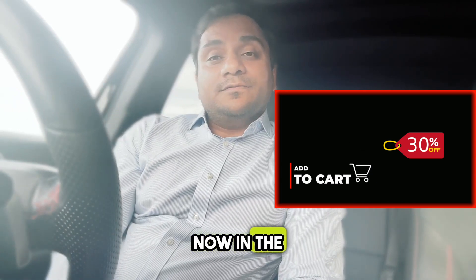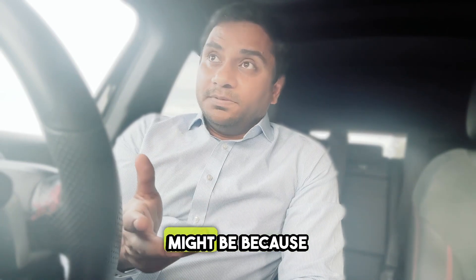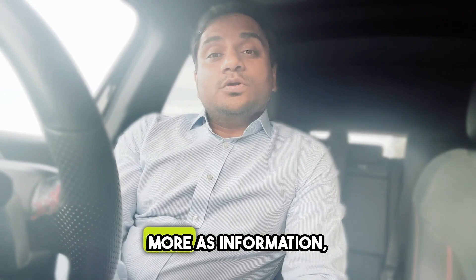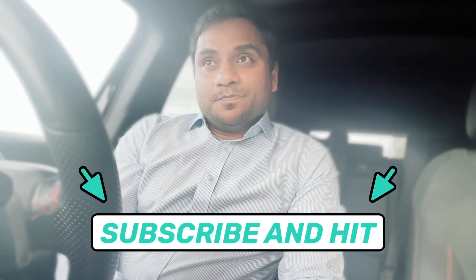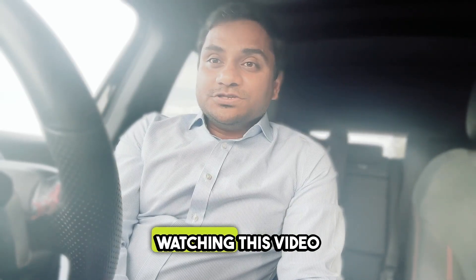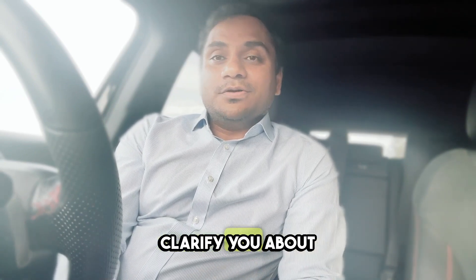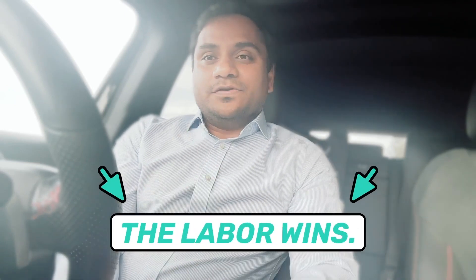It is the right time to get a solar battery. If the plan goes ahead, you're looking at a 30% discount. We'll keep you updated as more information comes out, so make sure you like, subscribe, and hit the bell icon for the latest updates. Thank you for watching — hopefully this clarified the discount that's coming if Labor wins.